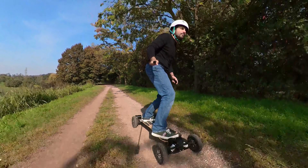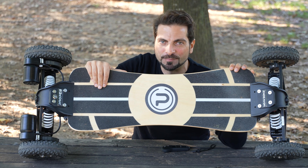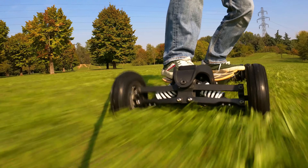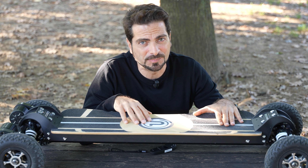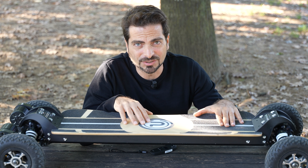Oggi vado subito al sodo e ti dico che se c'è uno skateboard fuoristrada che vale davvero ogni centesimo si chiama Ride Propel Endeavor S. In questo video andremo come al solito a parlare dell'autonomia, della velocità massima, della coppia e della spinta in salita, ma prima voglio spiegare perché secondo me questo skateboard vale ogni centesimo rispetto all'H2C della Lautier, per esempio.